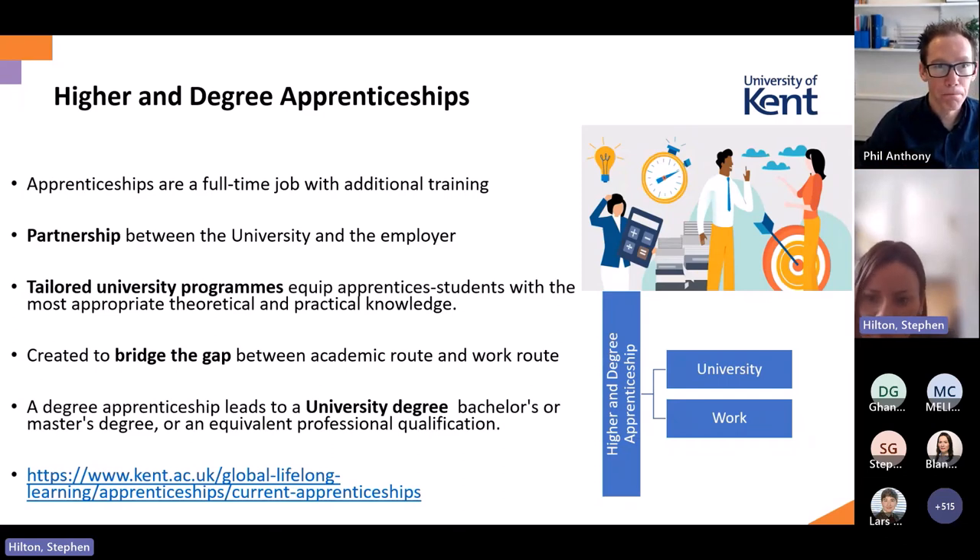Those apprenticeship courses are linked with a university degree, either bachelor or masters. For those not aware, higher degree apprenticeships are basically 80% associated with work-based learning and 20% with studying with university providers such as University of Kent. So they are full-time jobs and a partnership between the university and employer, with personalised adaptive learning at their core.